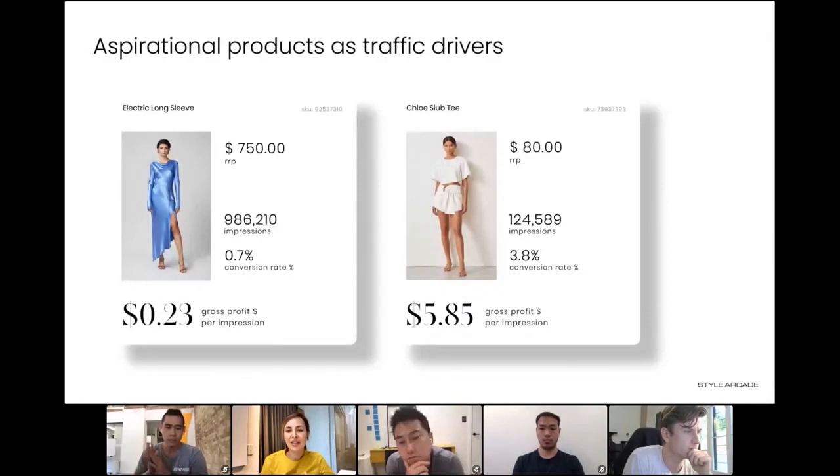But not everyone can afford that $750 dress, so the conversion rate's pretty low. Also, your $0.23 per impression, or gross profit per impression that you're getting, is pretty low. So you wouldn't invest heaps of money behind that product, but it's a great traffic driver for you.